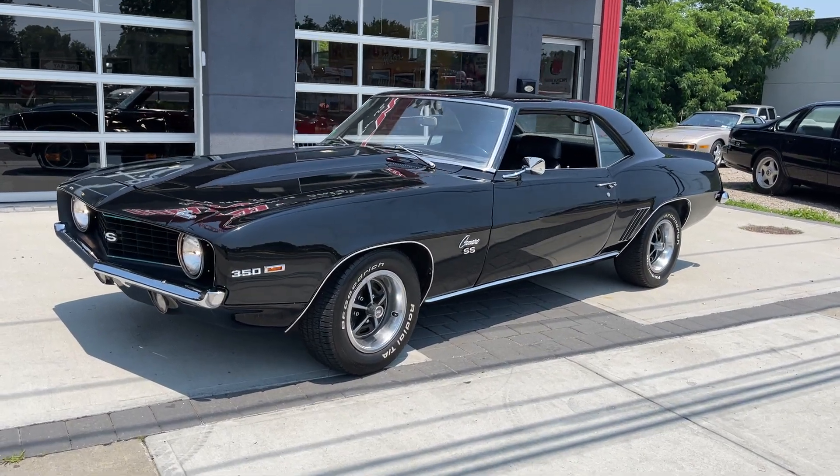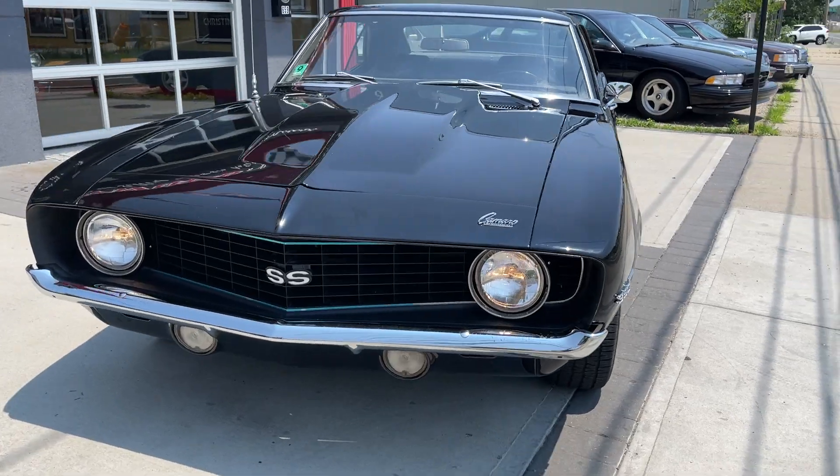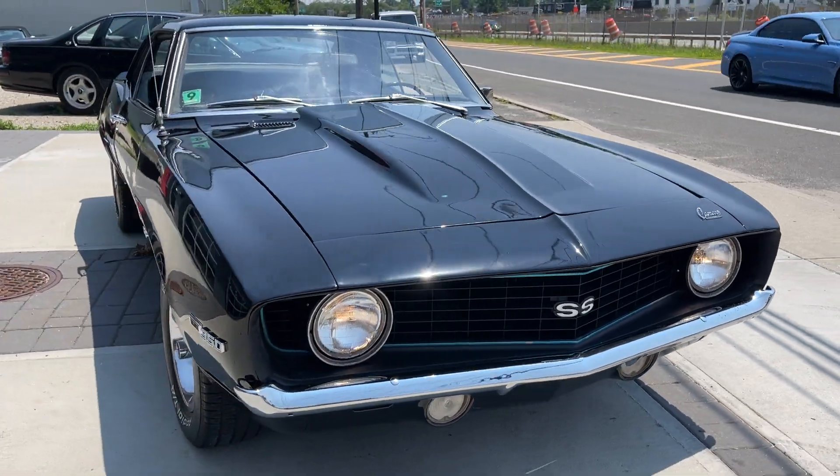Just came in today, it's a 1969 Camaro. It's an SS Tribute — a Camaro with SS matching. Black car.